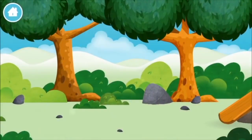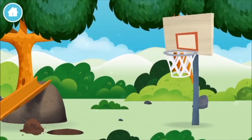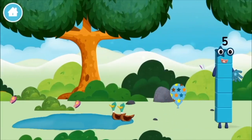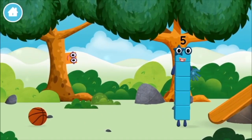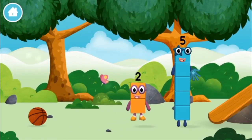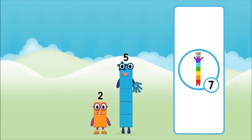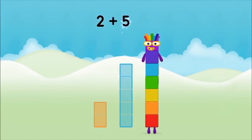Let's play! Can you help find all of the number blocks? A basketball. Two ducks swimming in a pond. You found a number block! What number block will you make when you add these two number blocks together?